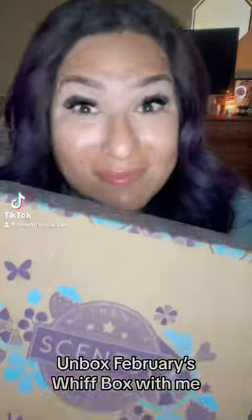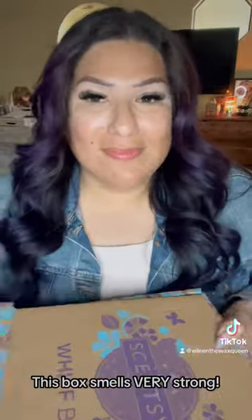Unbox the February Whiff Box with me. This box smells very strong.